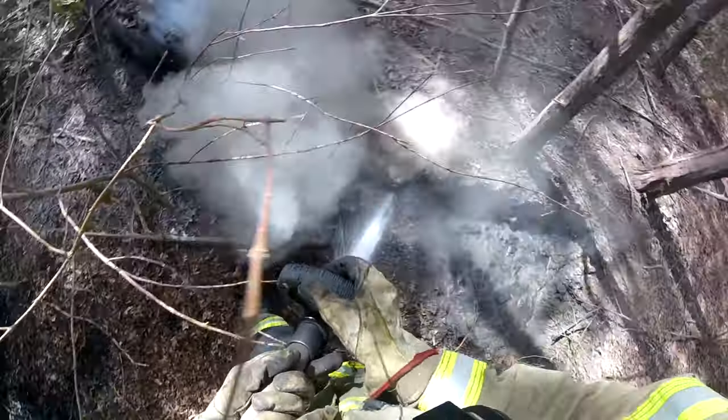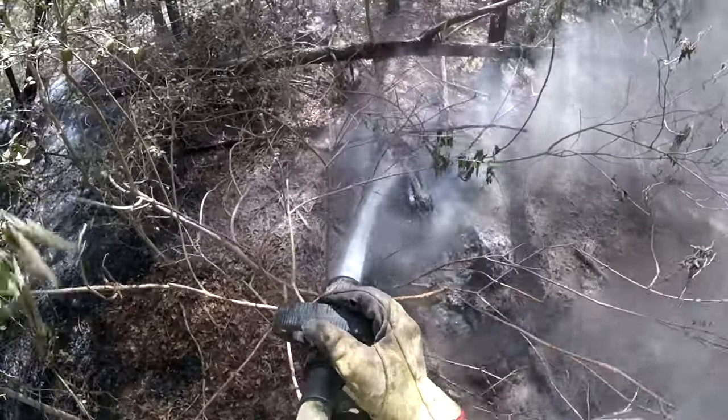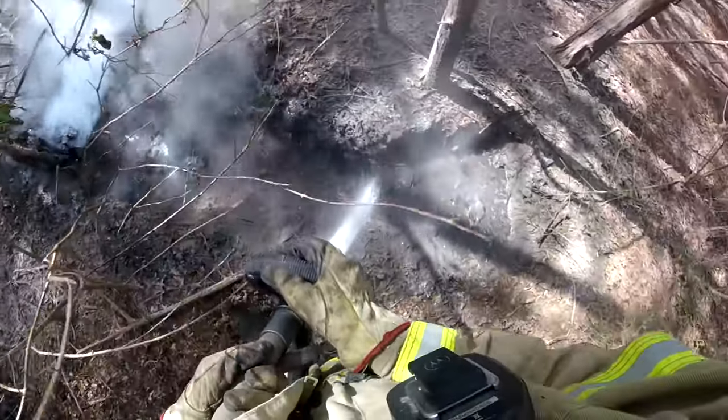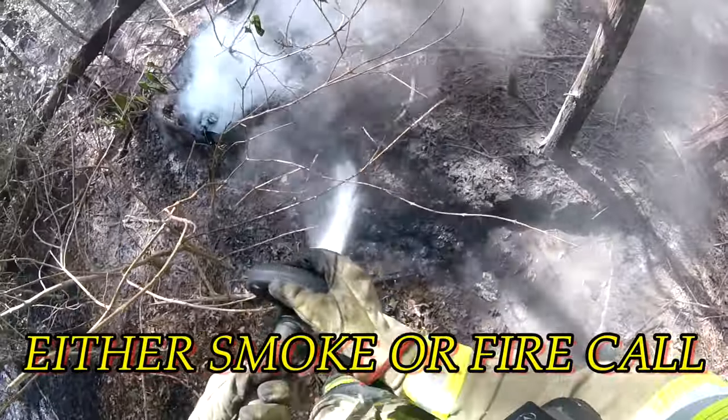What I initially did when I first started wildland firefighting is I'd kind of call it done at this point — oh yeah, that's good enough. But guaranteed, I'm going to get called back out there, right to the same spot that I didn't mitigate effectively.